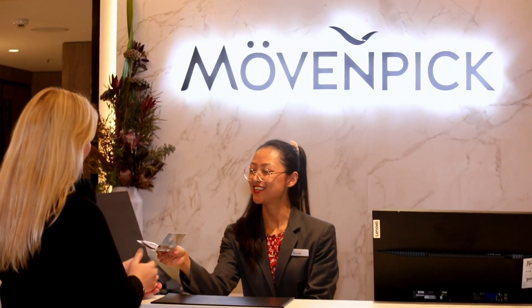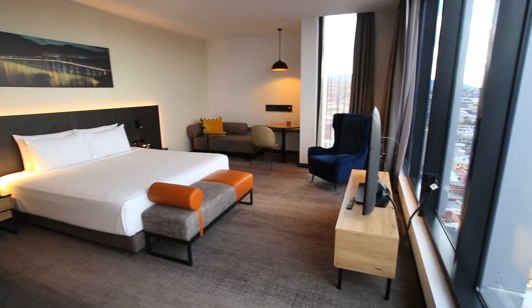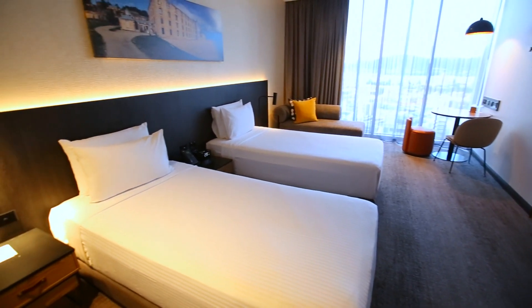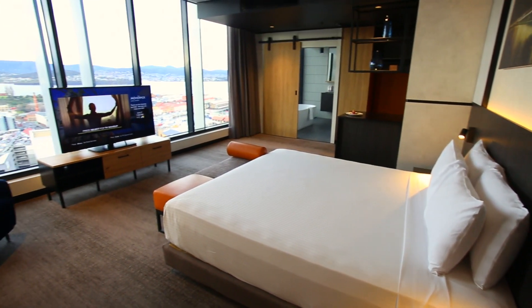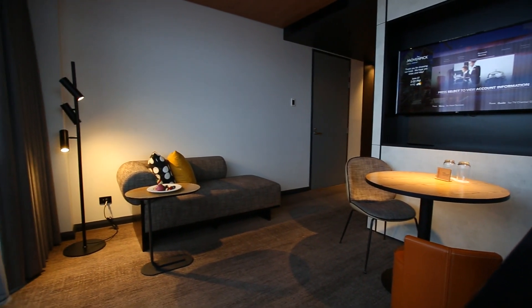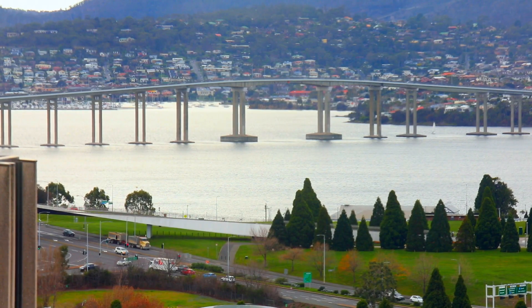Move and Pick Hotel Hobart features elegantly designed rooms and suites, each inspired by the natural beauty of Tasmania. The Superior Suite, with its king-sized bed, separate living area and expansive balcony, offers spectacular views over Hobart and the Derwent River.